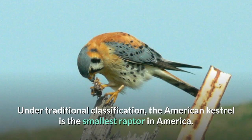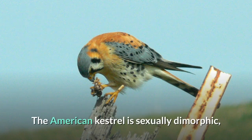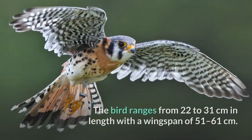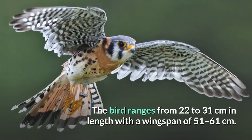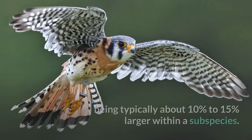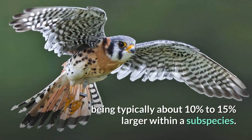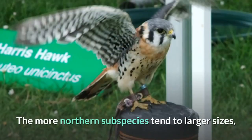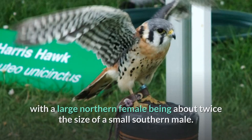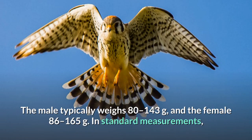Under traditional classification, the American Kestrel is the smallest raptor in America. The American Kestrel is sexually dimorphic, although there is some overlap in plumage coloration between the sexes. The bird ranges from 22 to 31 centimeters in length with a wingspan of 51 to 61 centimeters. The female kestrel is larger than the male, though less so than larger falcons, being typically about 10% to 15% larger within a subspecies. The more northern subspecies tend to larger sizes, with a large northern female being about twice the size of a small southern male. The male typically weighs 80 to 143 grams, and the female 86 to 165 grams.